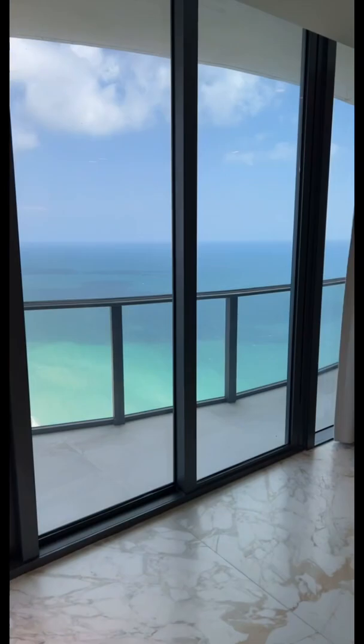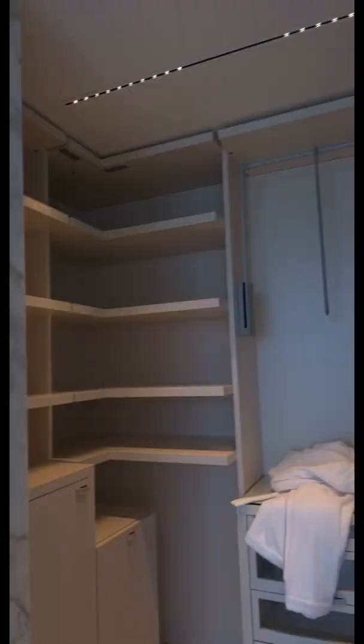And the views — incredible views. Let me show you the closet here. This one actually has an elevator, but I'm going to show you the his and hers closet.